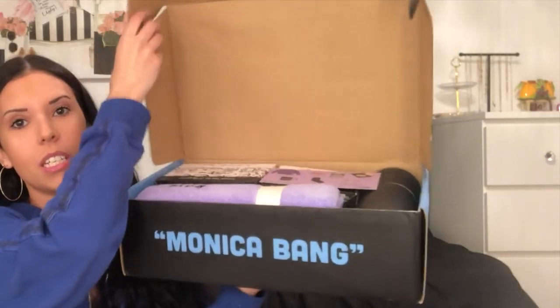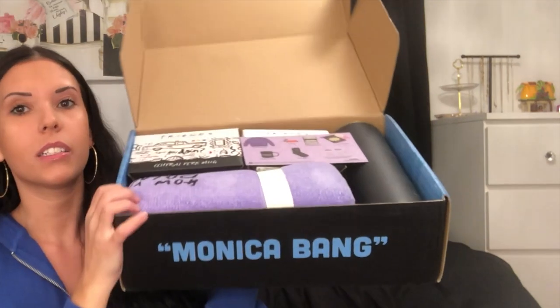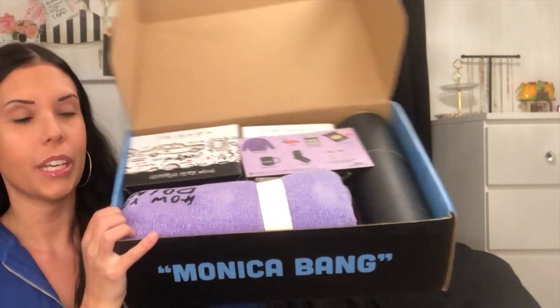Hopefully everything's in it. Besides the outside, it says 'We Are On A Break.' It doesn't look like anything was really touched though. Here we go — this is the inside of the box, this is what it looks like.